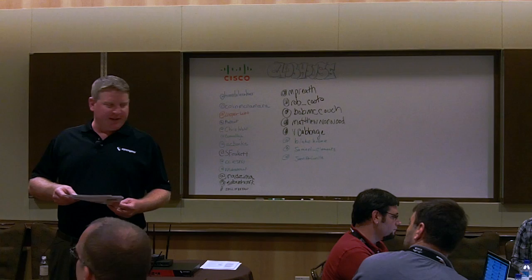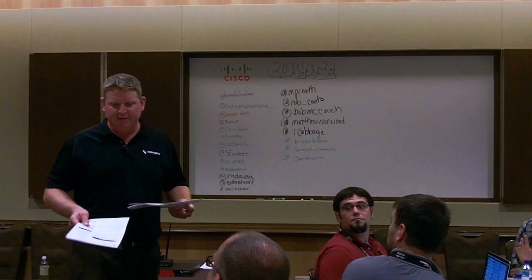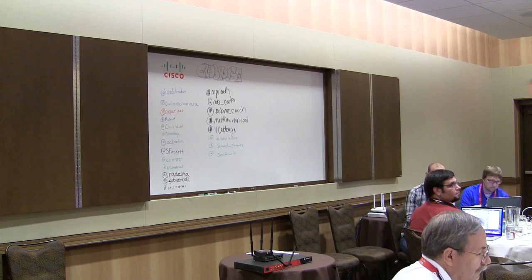So guys, we're Open Gear. Does anyone want any literature? I'm going to have Rick Stevenson, our CEO, give a little intro about the company to those who didn't see us at Tech Field Day or Network Field Day 4 in October.